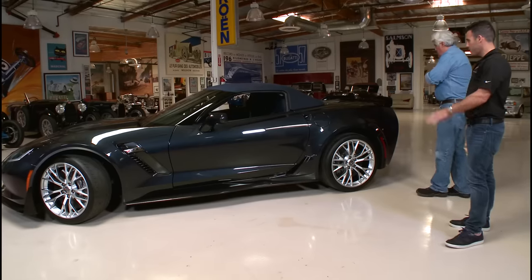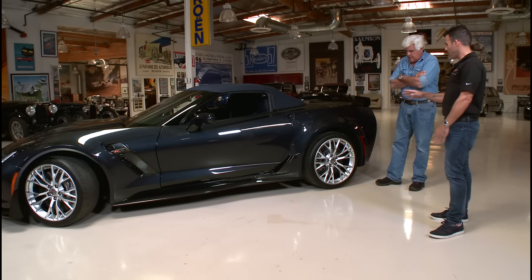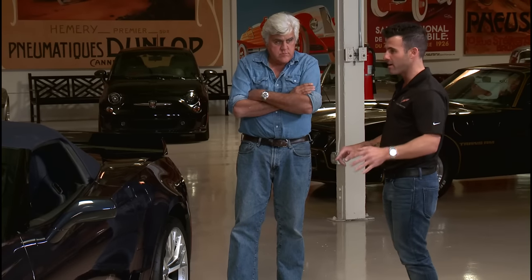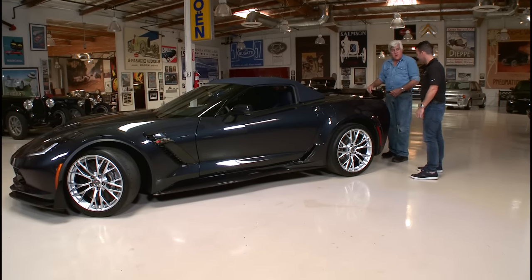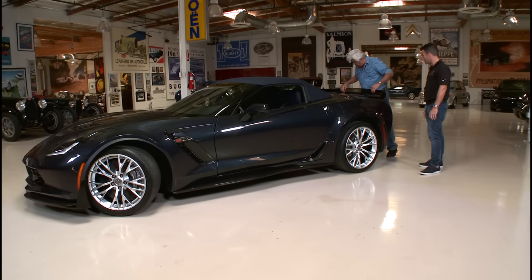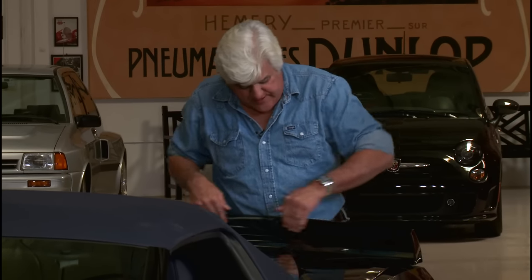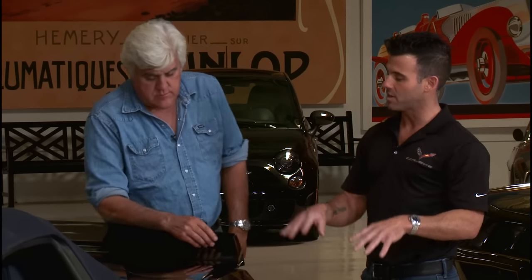Specific to the Z06 from the Stingray — first, the tires. This car is equipped with the Z07 performance package, which gets you tires, brakes, and aerodynamic downforce. This rear wing looks non-standard — it's almost straight up and down, isn't it? Right, and it's adjustable. It's clear so that it doesn't mess up your blind spots when you look in your rear view.